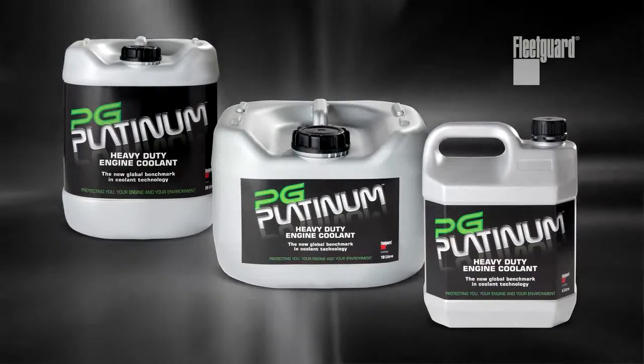All coolants are not created equal. PG Platinum — for you, your engine, and your environment.